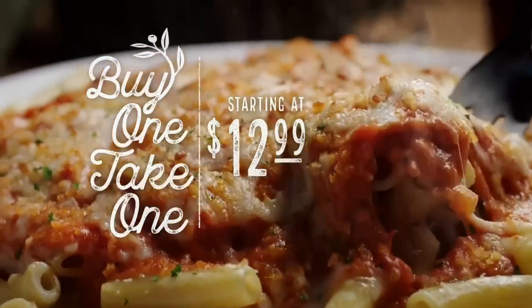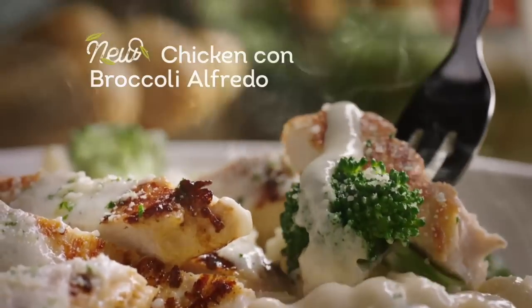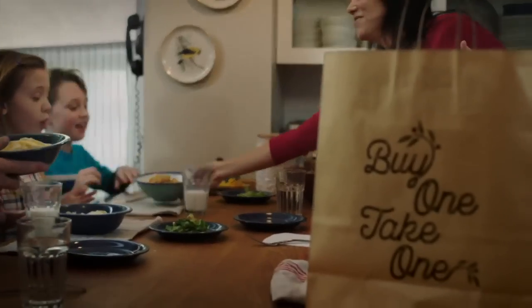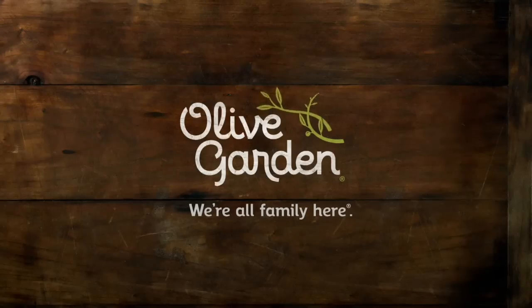It's time for Buy One, Take One, starting at $12.99 at Olive Garden. Come for an irresistible meal here and leave with a great meal too, so you can enjoy family time one more time. Buy One, Take One, only for a limited time at Olive Garden.